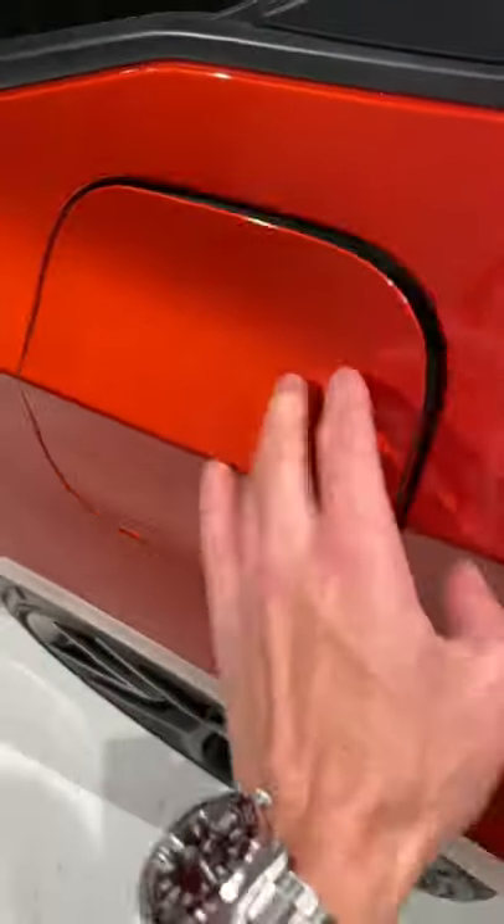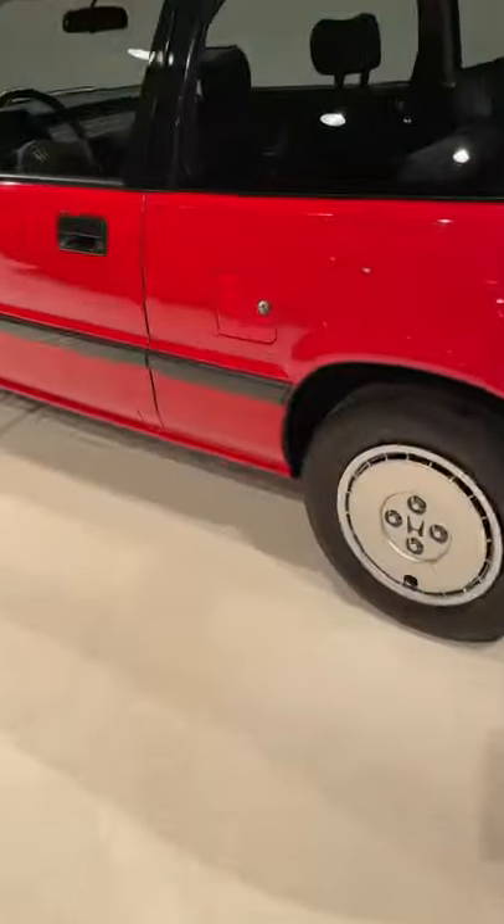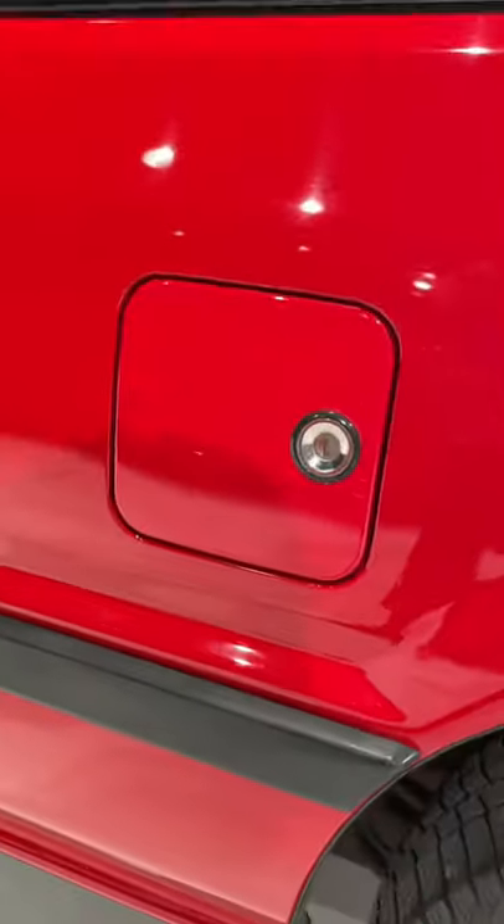The fuel door on the new one locks automatically when you lock the vehicle with the key. On the old one, you've actually got a keyhole on the gas door.